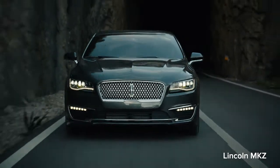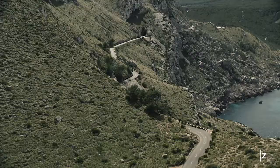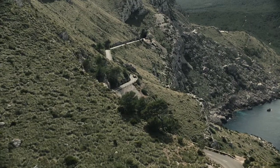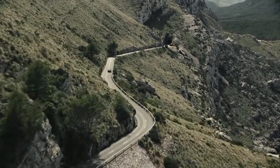The Lincoln MKZ is an understated, conservative, sedate luxury sedan with seating for five. Its rivals include vehicles like the Acura TLX, Volvo S60, Buick LaCrosse, and Lexus ES.